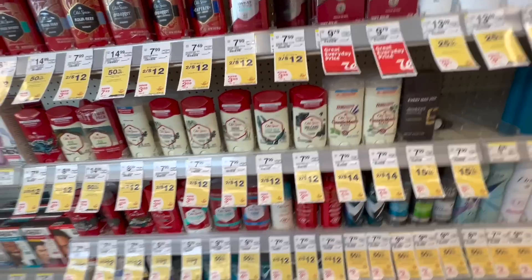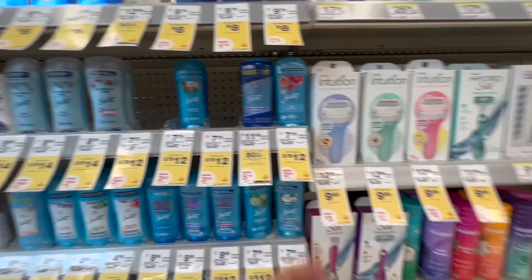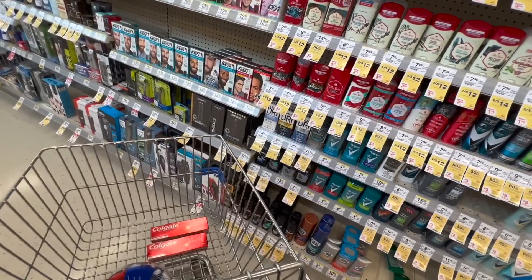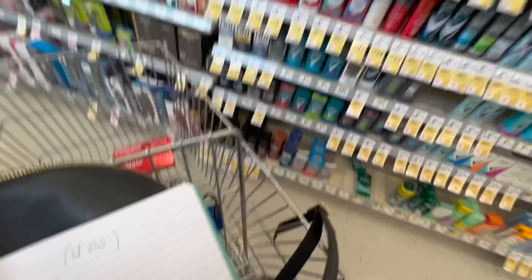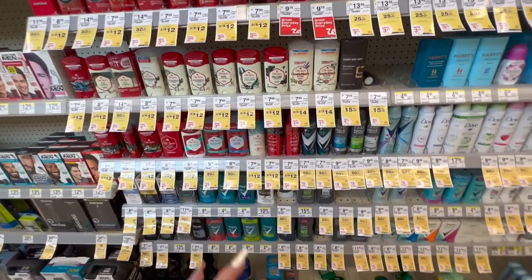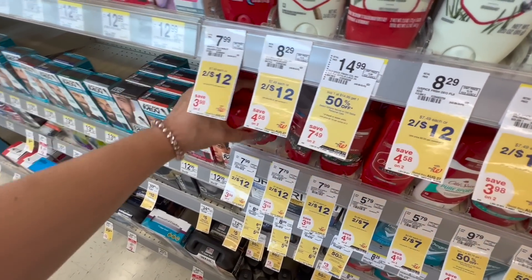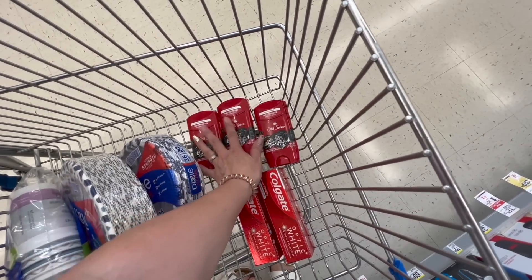Additionally, Old Spice and Secret both qualify for a P&G deal that says when you spend $15 in P&G products, you get a $5 coupon — both brands are part of the P&G brand. The Old Spice deodorants are priced at two for $12. When you buy three, the third one is $6, making your total $18 for all three.